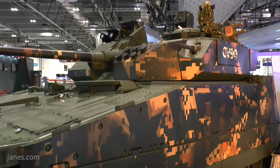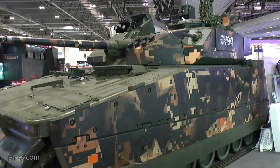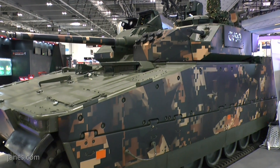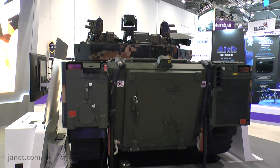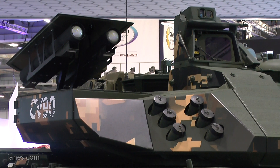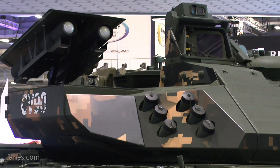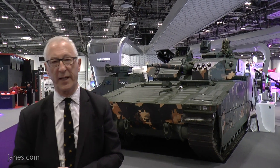This particular vehicle has taken part in trials in the Czech Republic for a replacement for the BMP-2. What is interesting about this vehicle is you can see it's got a twin launcher on the right side for Spike anti-tank guided missiles, and that will enable the platform to engage targets well beyond the range of its 40mm cannon.